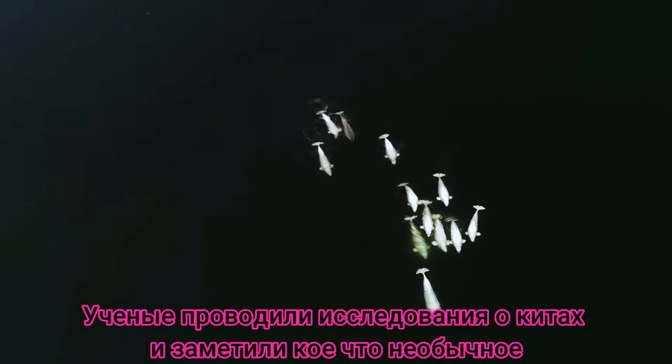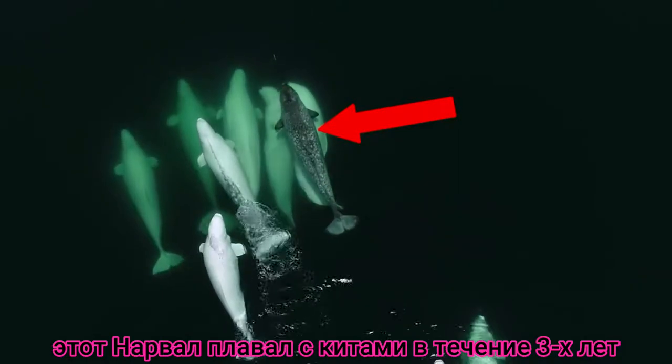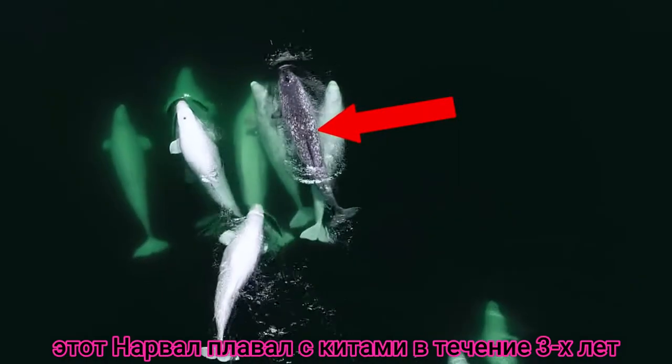These researchers were studying a group of beluga whales when they noticed something strange. One of the whales was actually a narwhal. This narwhal has been swimming with the same group of whales for over three years.